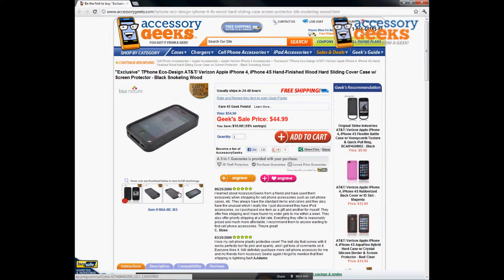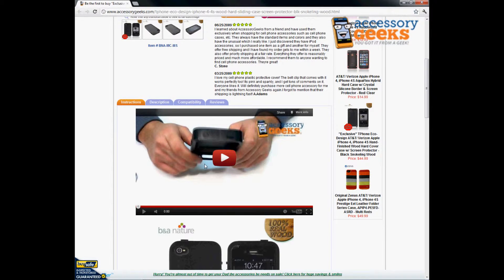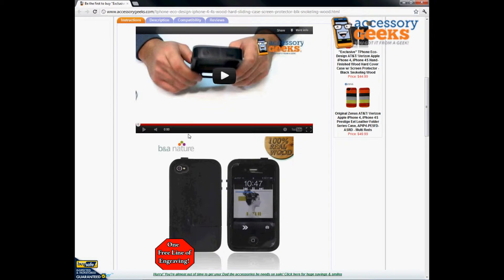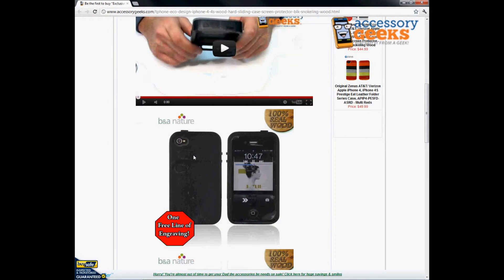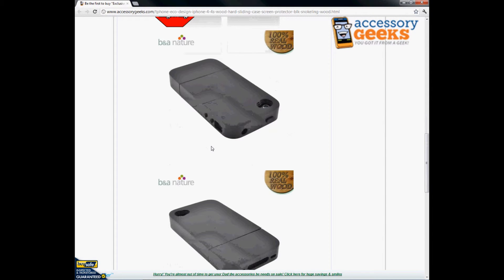It's just a very unique piece to have with a very sophisticated look to it, and we even have a video here for you guys to check out to give you a better idea about how it works — you'll be able to see how simple it is to use. We've also got a great promo going on right now for one free line of engraving, so you can personalize it even more and add that personal touch to your case.